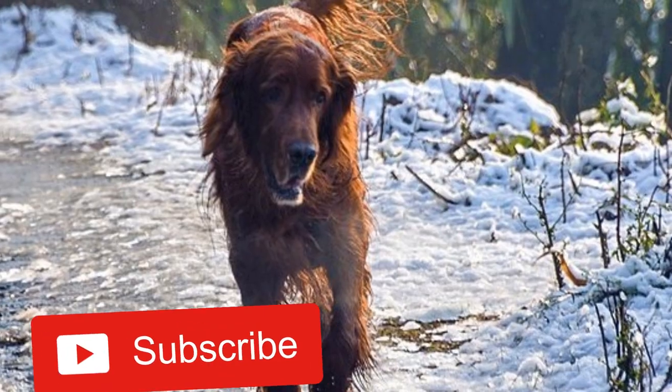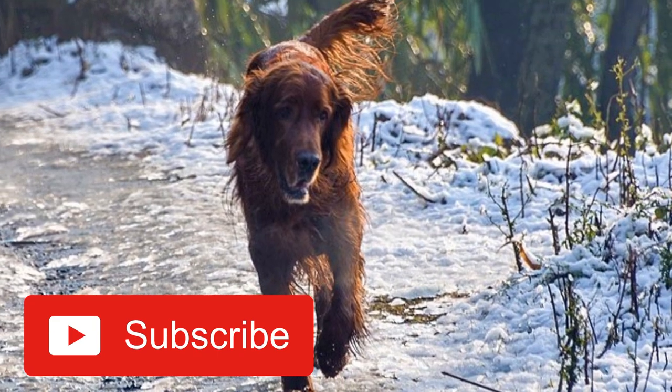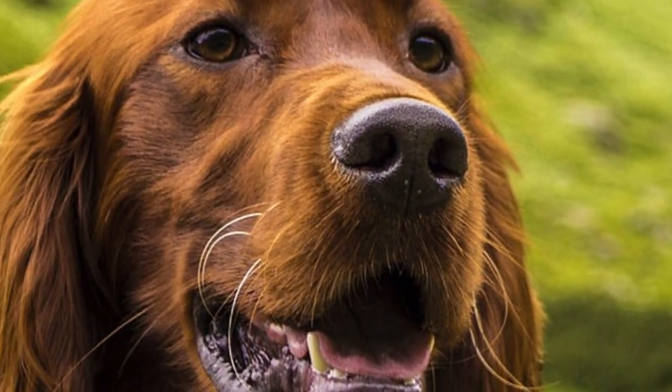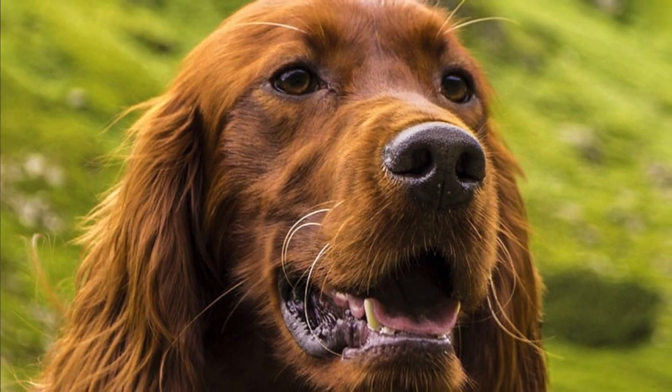Number three: coat. The Irish Setter coat is relatively long, flat, and reasonably straight. It may have a little wave though. On the chest, back of the legs, and on the tail, the coat is a little bit longer, and the ears have a silky fringe. The colors range from light red to deep mahogany.